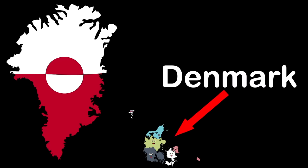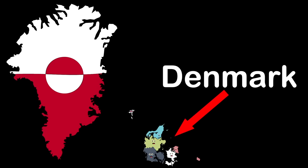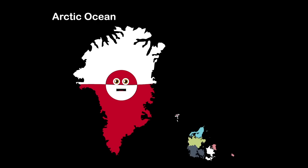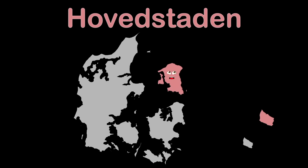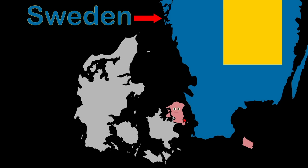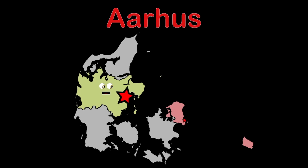We make up Denmark — we are the regions within, with two autonomous constituent countries. This is where we've been. We are Denmark, between the Baltic, Norwegian and North Sea, also touching the Arctic and Atlantic Ocean — sing with me. I am the region of Hovedstaden. The largest city in my region is Copenhagen. I am located in the northeast of the country of Denmark, touching the Øresund.